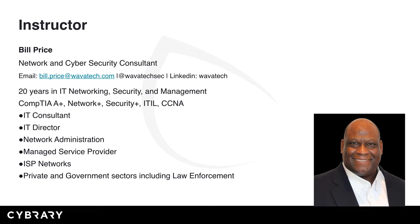Over the course of my 20 years and experience in IT, I've worked as an IT consultant, an IT director, a network administrator, managed service provider, worked on numerous ISP networks, and worked in both the private and government sectors, including law enforcement.